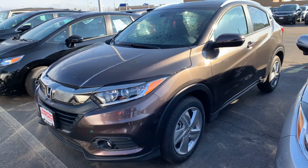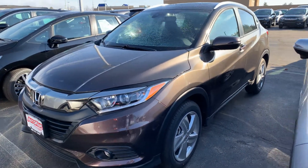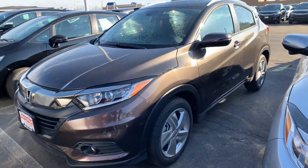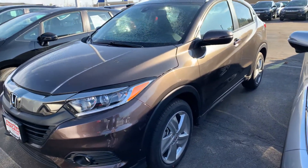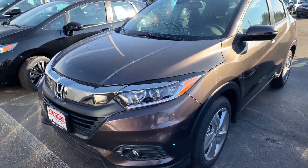Hey mates, this is Arjun from AutoFair Honda. I just want a quick walk around the HR-V that you're interested in. Let's get started. This is a 2019 HR-V EX-L, and it comes with a beautiful midnight amethyst color.